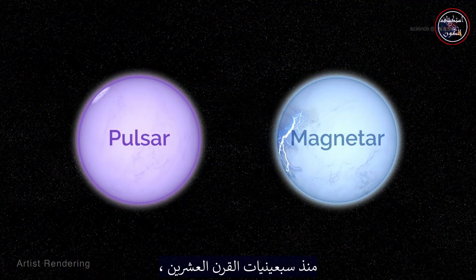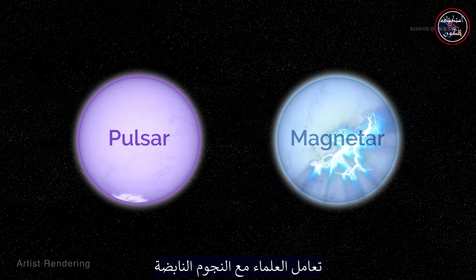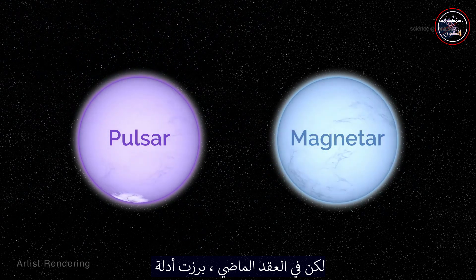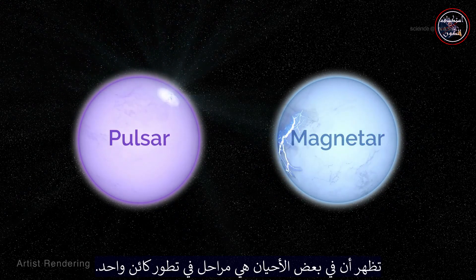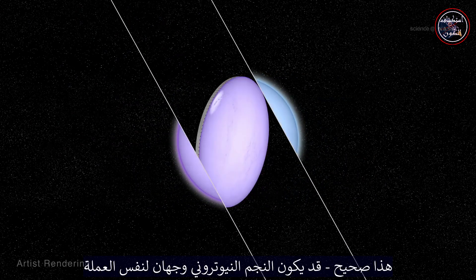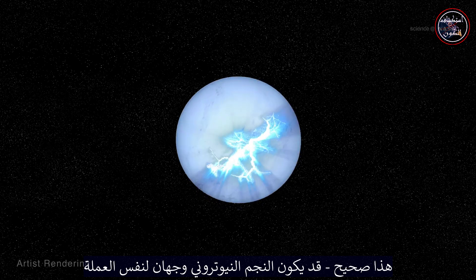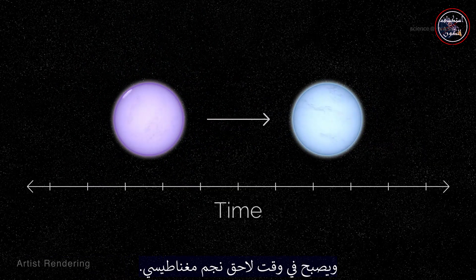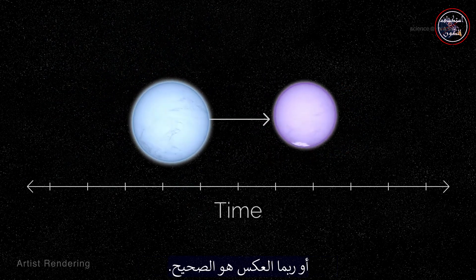Since the 1970s, scientists have treated pulsars and magnetars as two distinct populations of objects. But in the last decade, evidence has emerged that shows they might sometimes be stages in the evolution of a single object. That's right, a neutron star might just be two sides of the same coin — first it's a radio pulsar, and later becomes a magnetar. Or maybe it's the other way around.